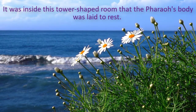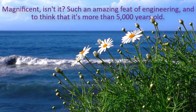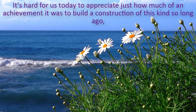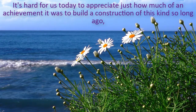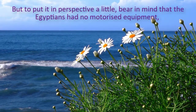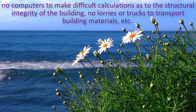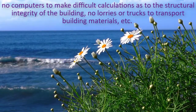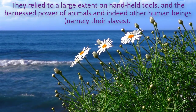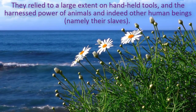It was inside this tower-shaped room that the Pharaoh's body was laid to rest. Magnificent, isn't it? Such an amazing feat of engineering, and to think that it's more than five thousand years old. It's hard for us today to appreciate just how much of an achievement it was to build a construction of this kind so long ago. The Egyptians had no motorized equipment, no computers to make difficult calculations as to the structural integrity of the building, no lorries or trucks to transport building materials. They relied to a large extent on hand-held tools, the harnessed power of animals, and indeed other human beings – namely their slaves.